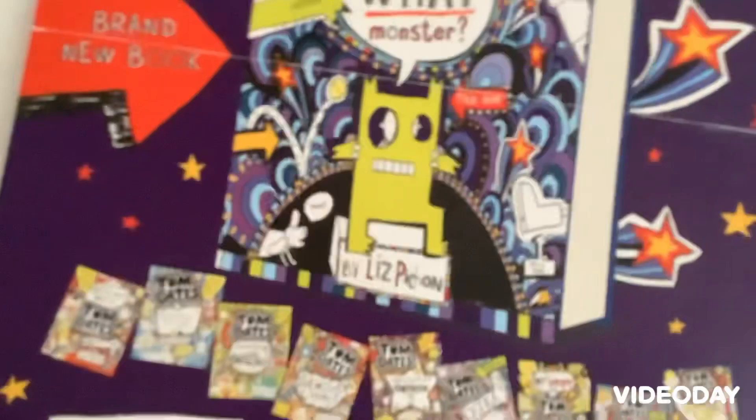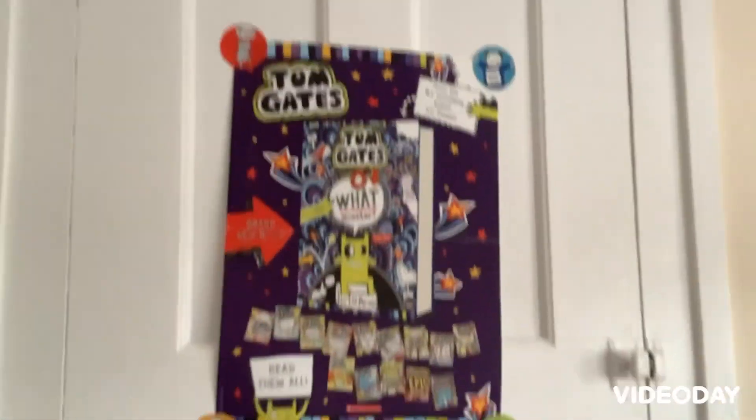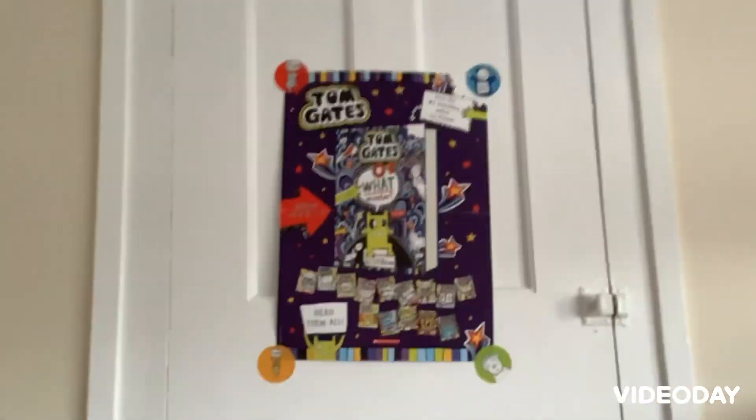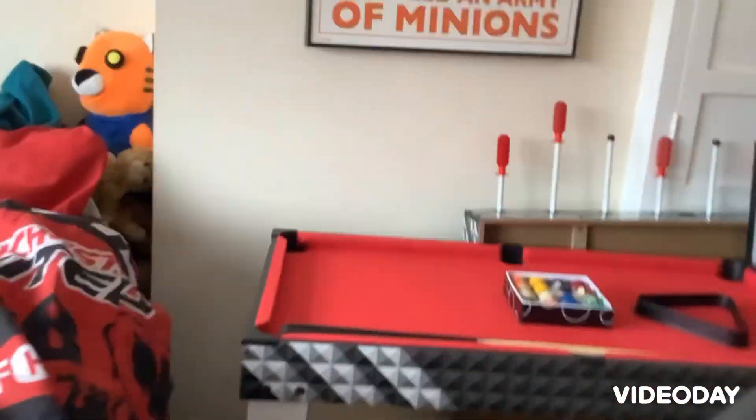In here I'm building a robot — I'm not going to show you — but there are also board games. This here is from Liz Fishing, I believe that's her name, from the app. We asked for it at school because my dad wanted to get it to the PTFA, but she said she couldn't make it — but she gave me this and it's incredible. There's my globe down there.